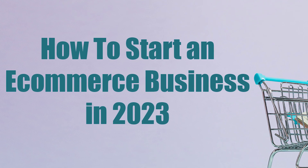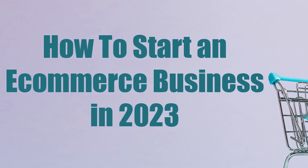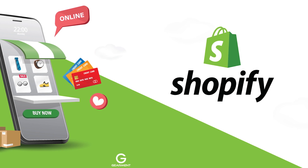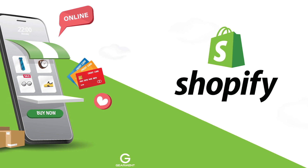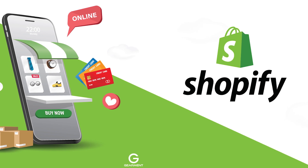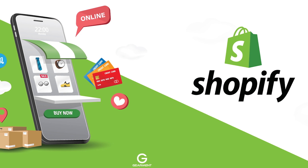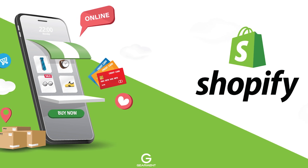Now that you know how to start an e-commerce business, let's look at 5 sites to start your e-commerce business. Shopify is one of the most popular e-commerce platforms, with over 1 million businesses using the platform. It's user-friendly, affordable, and has many features that make it easy to manage your e-commerce store.